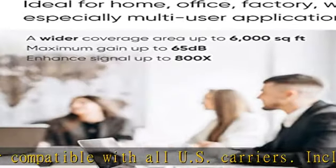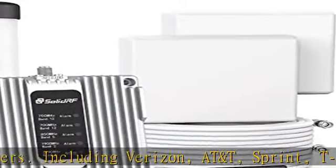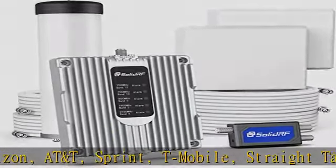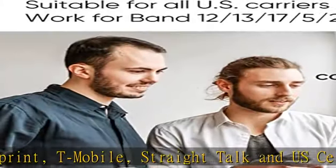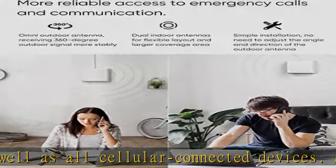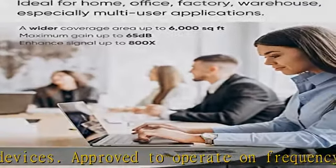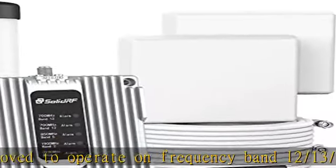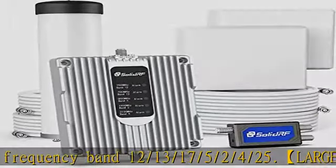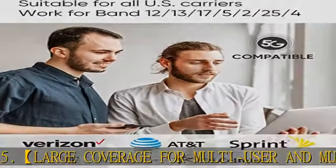Approved to operate on frequency bands 12, 13, 17, 5, 2, 4, and 25. Large coverage for multi-user and multi-device — the cell phone booster for home has maximum coverage up to 6,000 sq ft. Coverage area range depends on the outdoor signal level: 1-2 bars (100 dBm) = 800 sq ft; 3-4 bars (90 dBm) = 3,000 sq ft; 5 bars (80 dBm) = 6,000 sq ft.